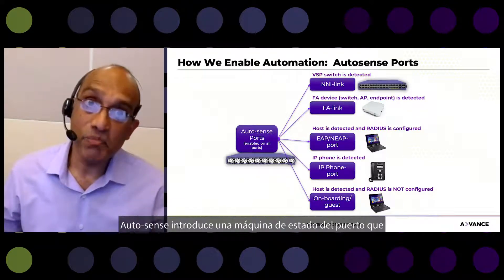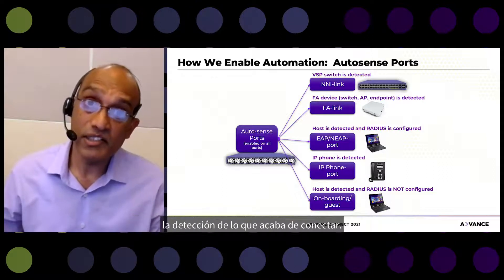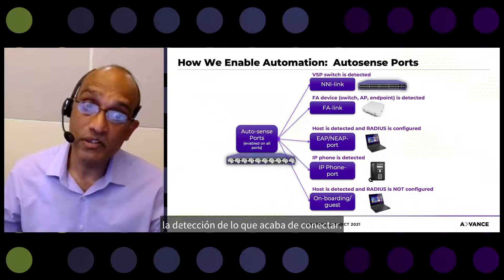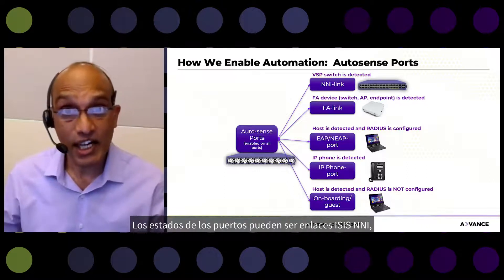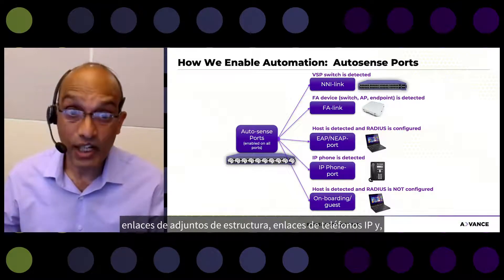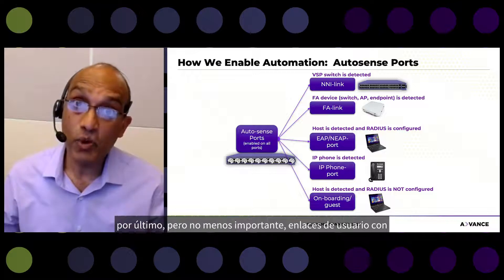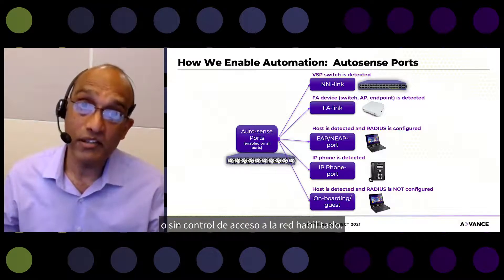AutoSense introduces a port state machine that allows the port to change its state based on sensing what it is connected to. Port states can be IS-IS NNI links, Fabric Attach links, IP phone links, and user links with or without network access control enabled.